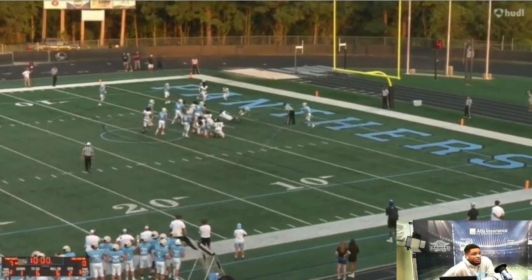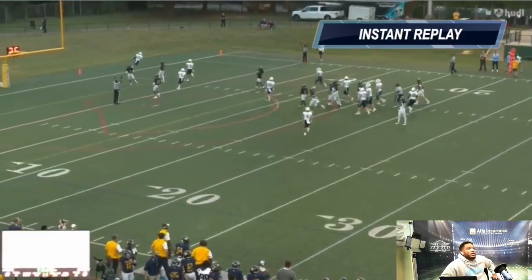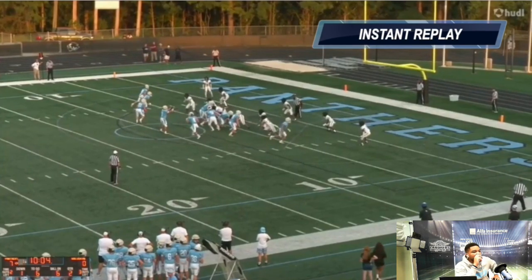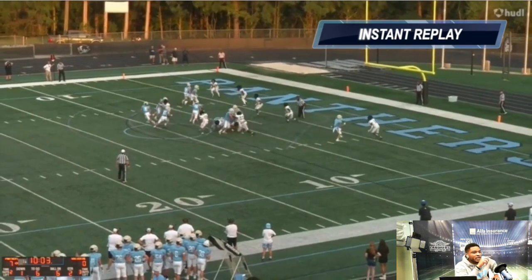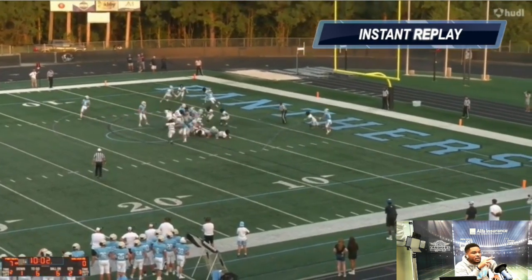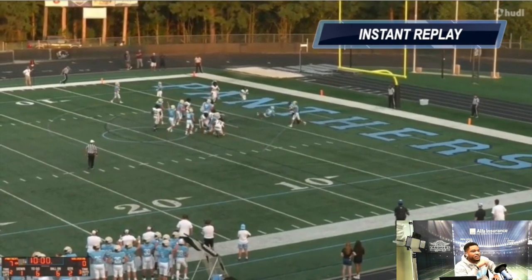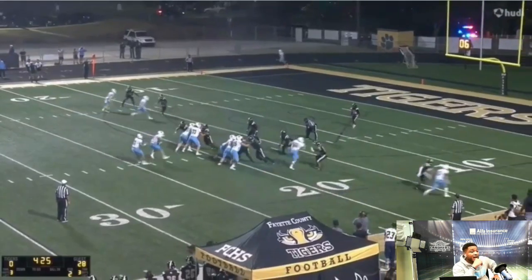Same thing here — look at him spin off, keep spinning for the touchdown. I did an instant replay right here, so I wanted to break this down a little more. Nice motion — you got to read that defensive end right there, break that tackle. He breaks the linebacker's tackle in the middle and spins off the safety's tackle, turning it into a touchdown. Not easy to do.